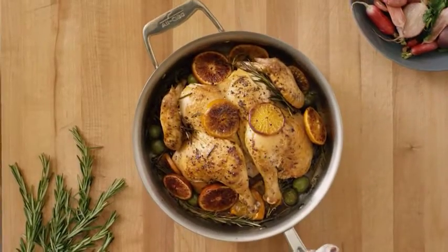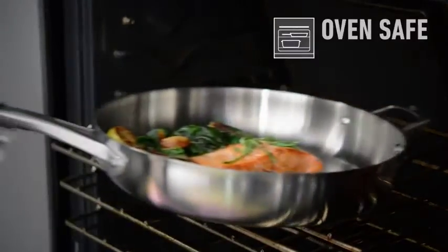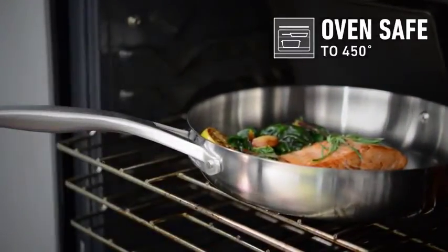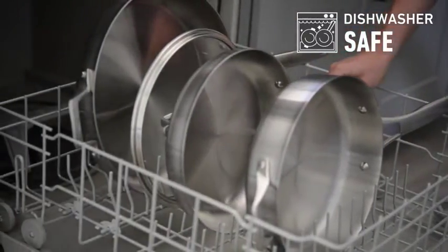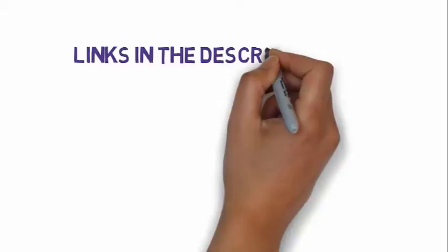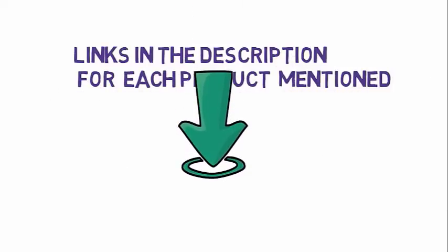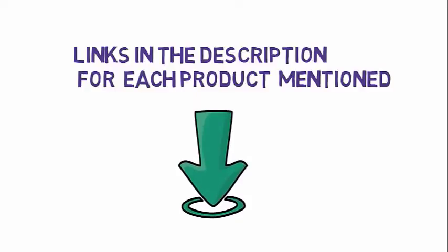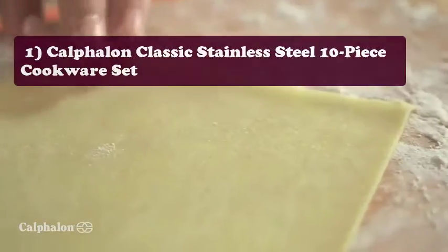There are many stainless steel cookware sets out there, but which ones will be the best for you and your cooking needs? If you're looking for a professional-grade set to add to your kitchen arsenal, here are the top five best stainless steel cookware sets. We have included links in the description for each product mentioned, so make sure you check those out to see which one is in your budget range.